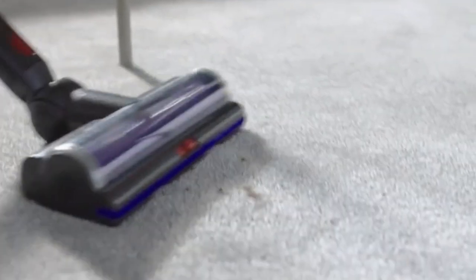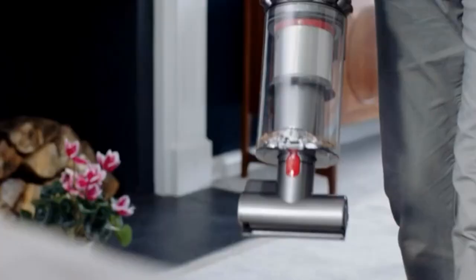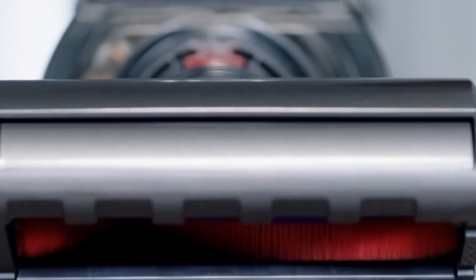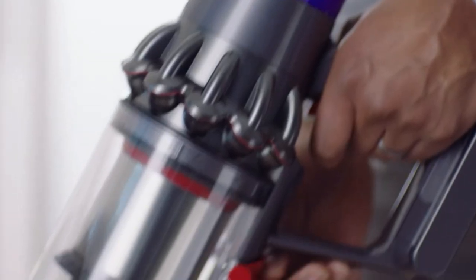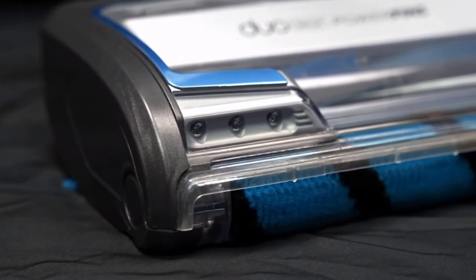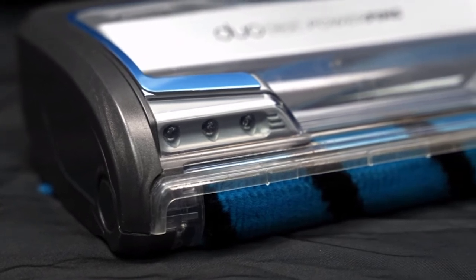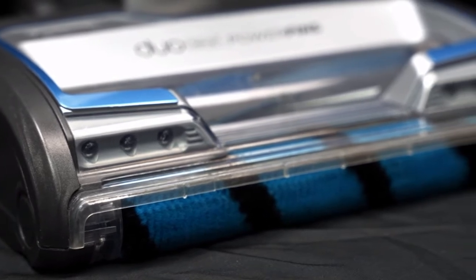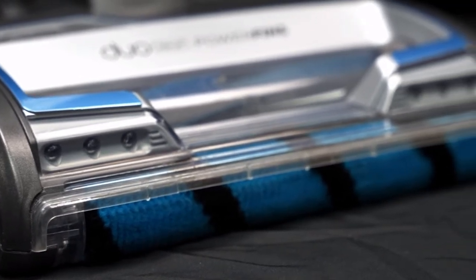Our tester said the Dyson V10 Animal was easy to empty thanks to a button that releases the dustbin's hatch, though some hair stuck around the filter and had to be removed manually. Although this vacuum is quite an investment, we highly recommend it for its all-in-one attachments, lightweight and maneuverable design, and powerful suction that handles pet hair and large debris easily. Any of these five vacuums would be a great option for your carpeted floors — so take your pick and enjoy having clean carpets all year round.